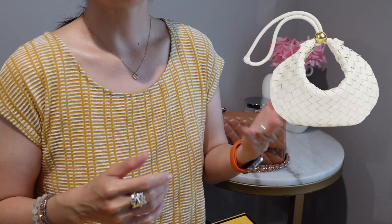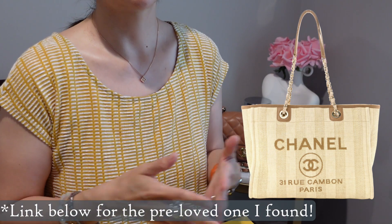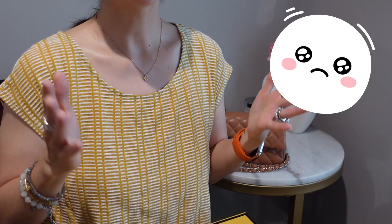Some other bags I looked at included the Loewe mini gate bag, the Celine big bag tote in raffia, the new Bottega Veneta fortune cookie-looking bag, and the Chanel beige Deauville tote — which was beautiful, but I had literally just bought a Chanel Deauville tote. This was getting exhausting, and I had nearly given up, and then I went to Fendi.